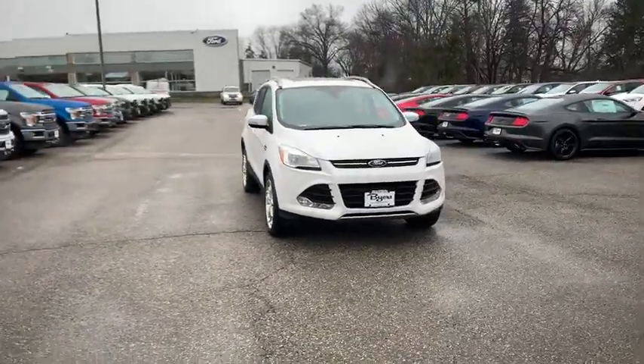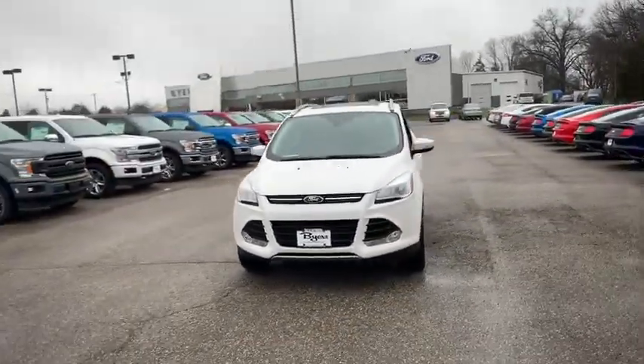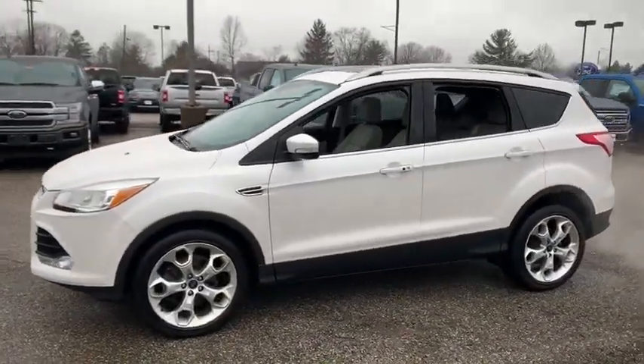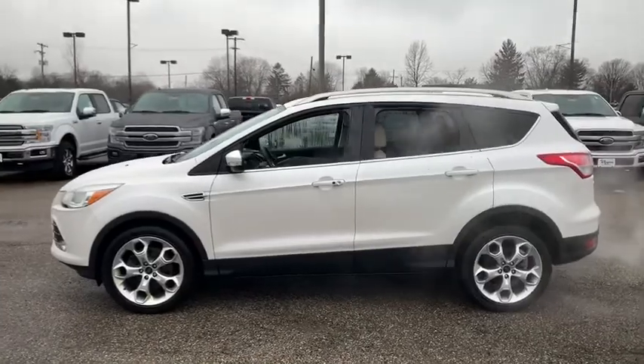Looking for the right vehicle? Check out the 2016 Ford Escape. Gas engines flex, tow, sip and go with Ford Escape. This vehicle has less than 65,000 miles.